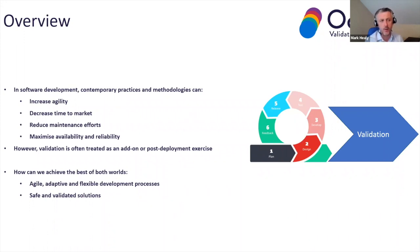Over the past maybe 20 years, there's been a lot of work done in terms of improving software development practices and increasing the agility of software development — how can we get new features to market faster, how can we decrease time to market, looking at the cost and effort of maintaining software in production and making software more reliable and highly available. But with all those improvements, validation is always seen almost like an afterthought. You do your software under an agile framework, you get ready for production, then you start to validate it as a completely separate activity afterwards. What we want to do is see how we can get the best of both worlds — an agile, adaptive, flexible development process that also produces software that's safe, validated, and fit for purpose.